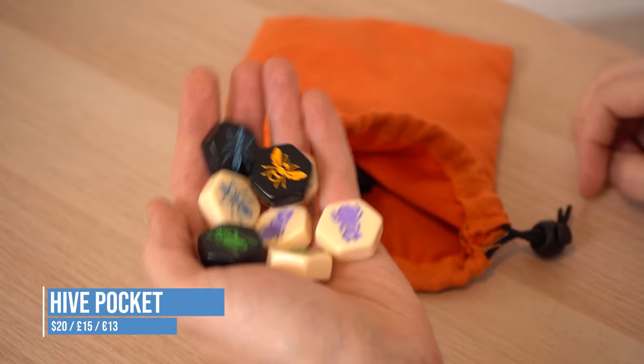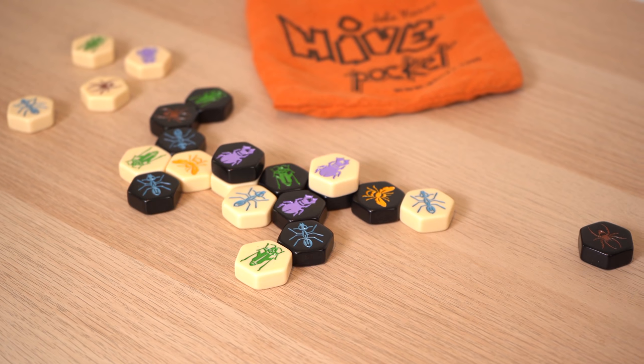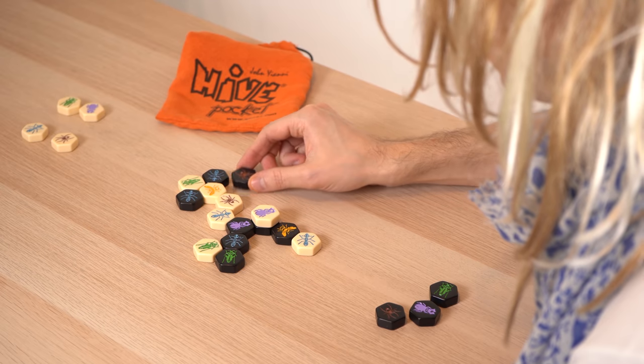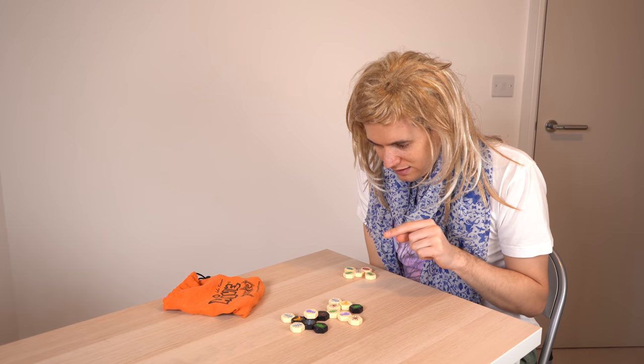Hive Pocket is a two-player game made of lovely durable bakelite-like pieces that comes in a bag, so you can take it on holiday. The goal is to surround your opponent's queen bee while protecting your own. It's like a shorter, simpler alternative to chess — each insect piece moves in a different way and you'll need to plan your moves ahead so as not to get caught out.